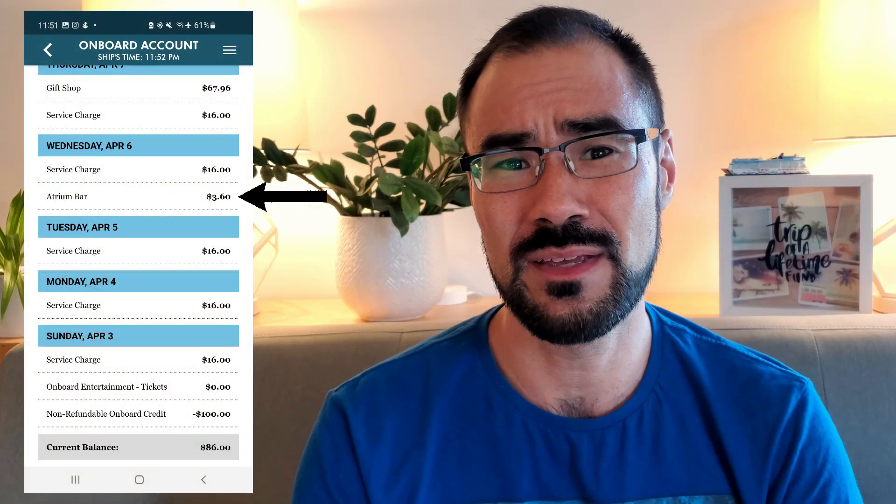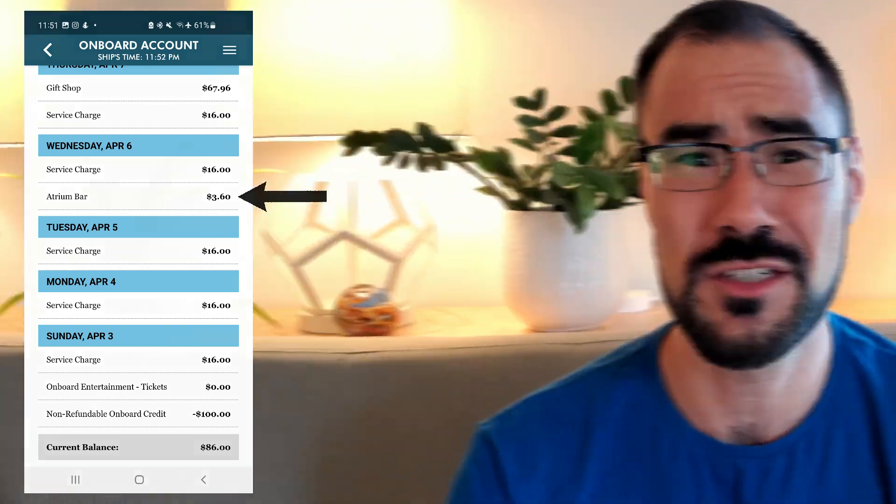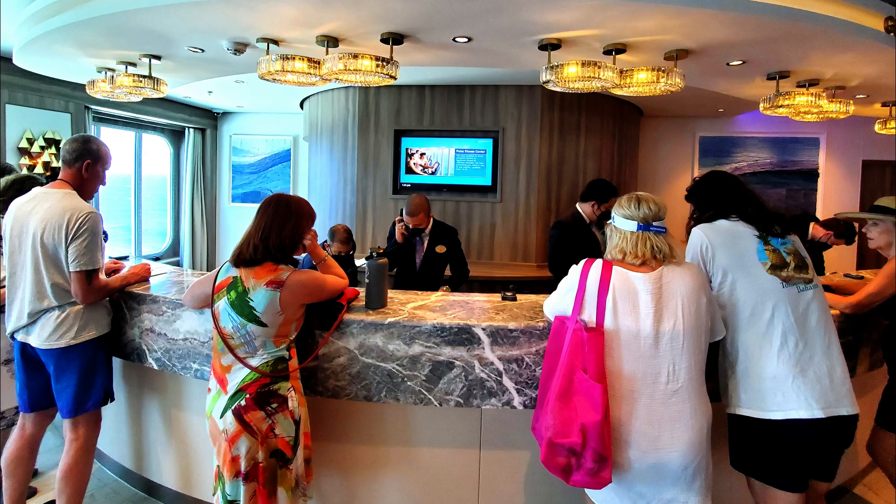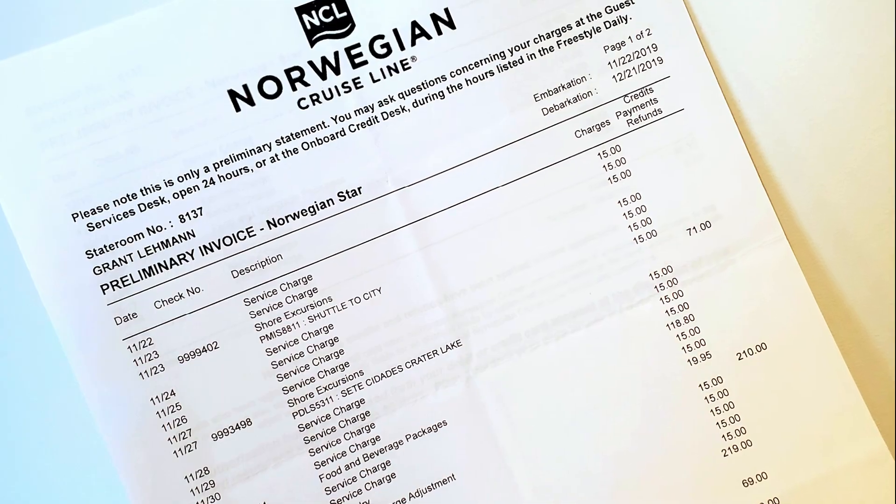Coming in at number five is check your onboard account. As you get towards the end of the cruise, if you've made any purchases or you've received some onboard credits, you're gonna want to make sure that everything checks out before you get off the ship. I've found that sometimes there have been drinks that have been mistakenly charged to my account. So if you want to check your invoice you're gonna head down to the guest services desk on the last day or two of the cruise and ask for a copy of your preliminary invoice. This will give you an opportunity to make sure that everything is correct before you get off the ship.